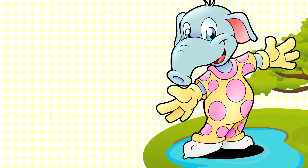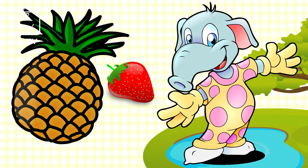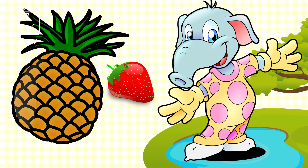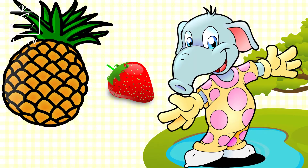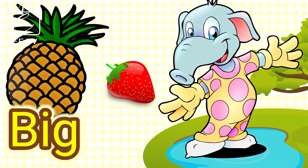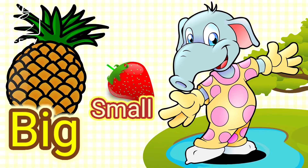Hi kids! I have here a strawberry and a pineapple. Can you tell me which fruit is big and which fruit is small? The pineapple is big and the strawberry is small. Very good! You are correct!